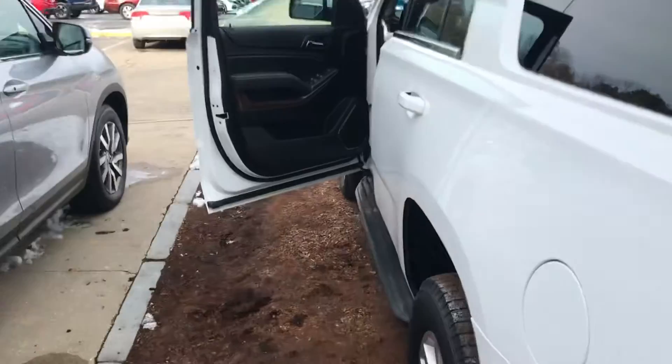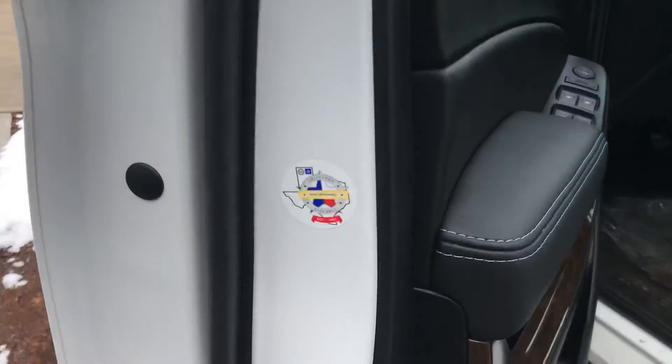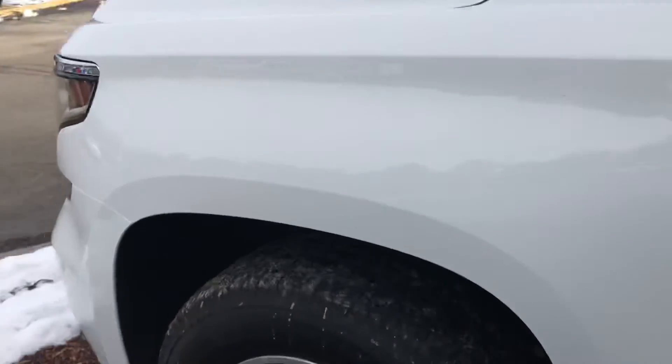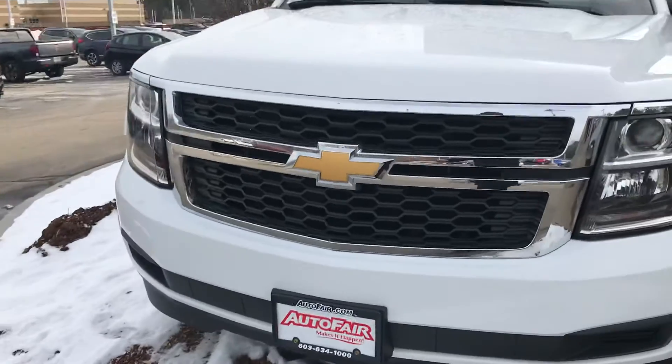Anyway, that was just a really quick look at the 2019 Chevy Tahoe. If you have any more questions or would like me to go over anything, please just let me know. My name is George — reach me at 603-943-9290.